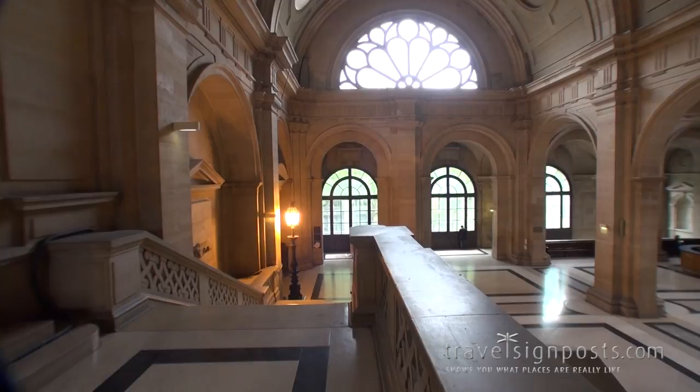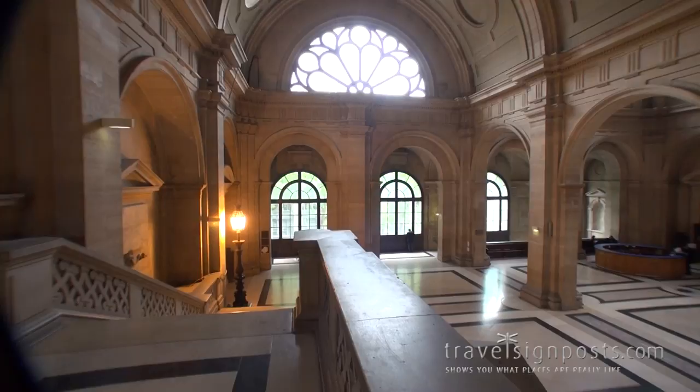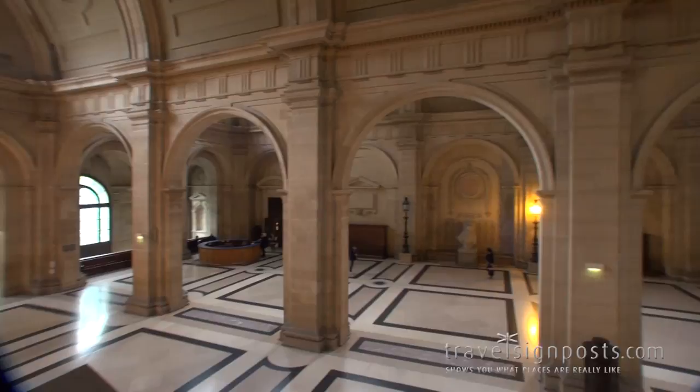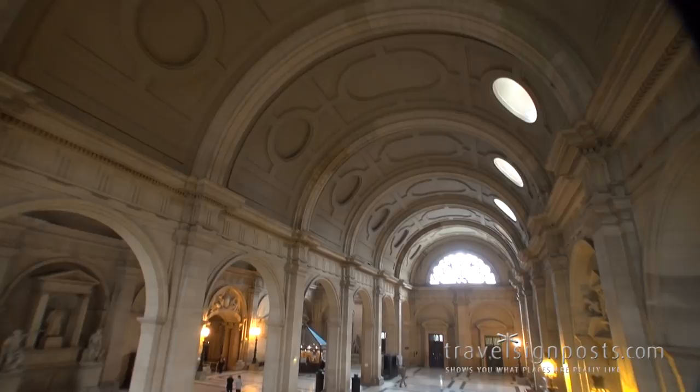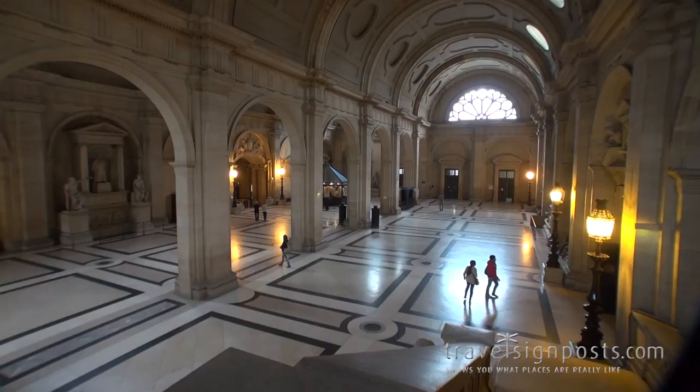We've just come up these steps into the main auditorium. If you look in the corner there, there's the entrance to the court - there seem to be about eight altogether. The roof's nothing too spectacular, as you can see. The first court's down there in the corner, but as you can see from the scale of the people, it's certainly a large place.